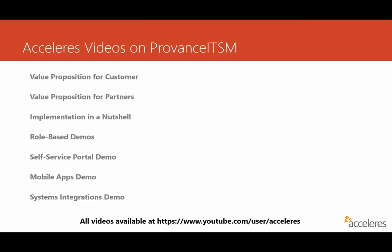We've got a couple of videos on value proposition — one if you're a customer thinking about using Provence ITSM in your organization and using Accelerus to help you implement it, and a second video if you're a partner and want to work with us on Provence ITSM implementations. Many customers are interested in knowing what it might look like to implement Provence ITSM, so we put together a video to give an overview of exactly what that might look like. We also have demo videos that are role-based, so if you're a service desk tech or a manager, you can see exactly how you might use Provence ITSM on a daily basis.